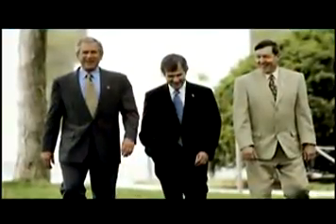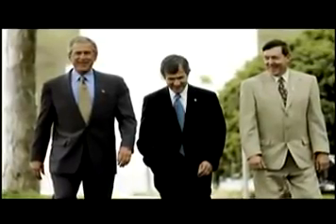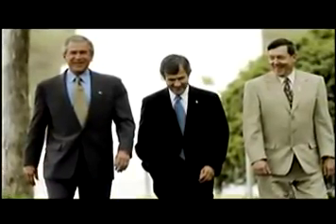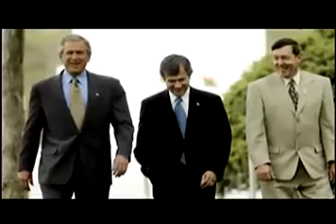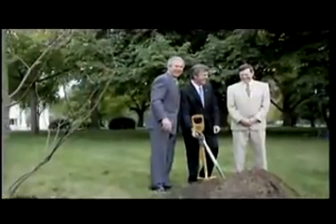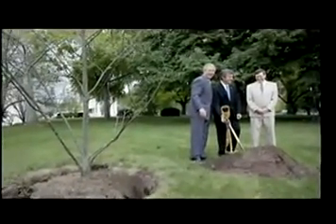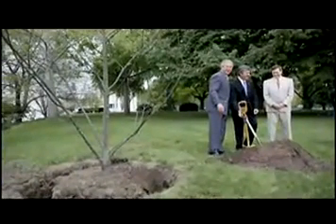A few years ago on Arbor Day, I had a chance to plant one of our American chestnut trees at the White House. Because President Bush likes to keep things small, there were just three of us: Secretary of Agriculture Mike Johanns, the President, and myself. We also had two Scotty dogs with us, which made things very interesting for planting the tree and enjoying the day on the lawn of the White House.